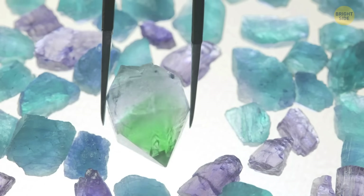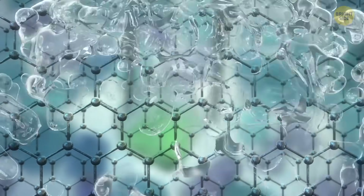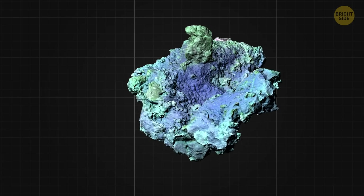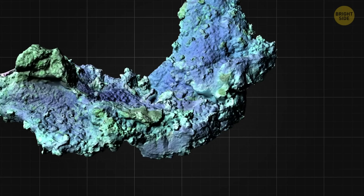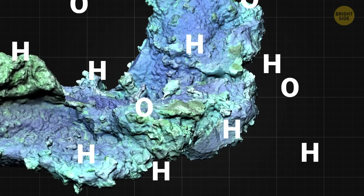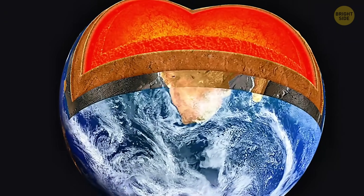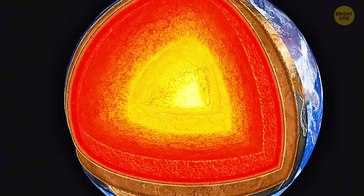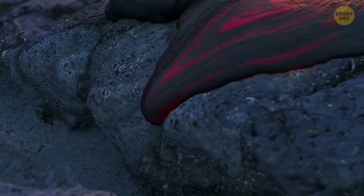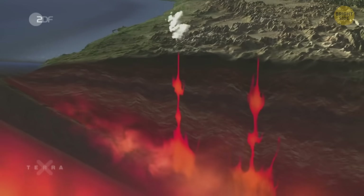But wadsleyite and ringwoodite can do something that olivine can't. Thanks to their structure, they can act like a sponge, soaking up water. This doesn't mean that they're literally wet — rather, they can store water components, hydrogen and oxygen, within their structure. Usually, up to about 3% of them are water particles. These two play an immense role in our planet's geology, influencing how the Earth's mantle conducts electricity, as well as its viscosity. This affects mantle convection, plate tectonics, and even volcanic activity.